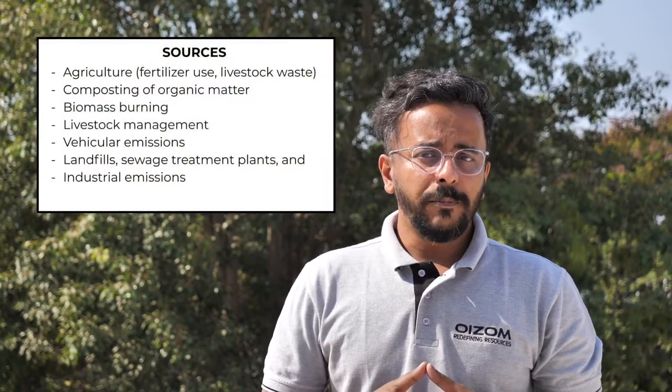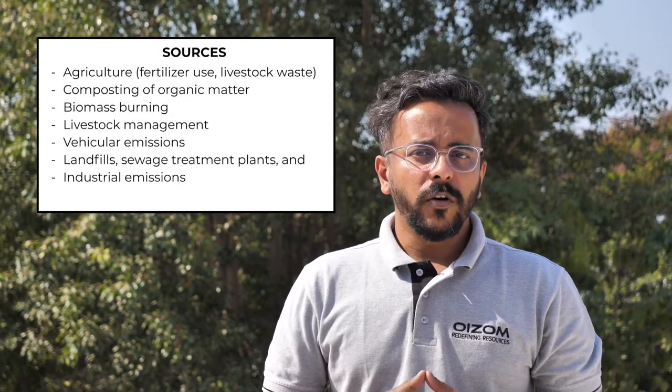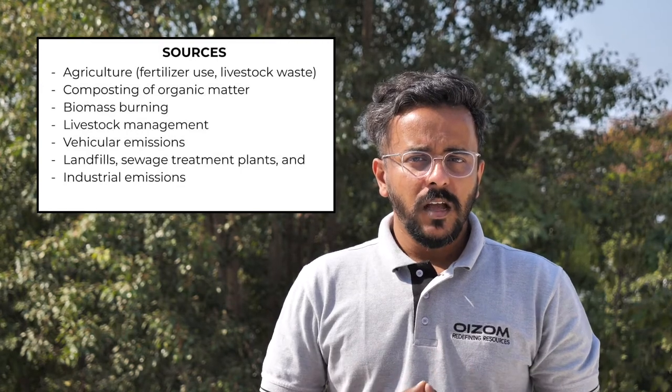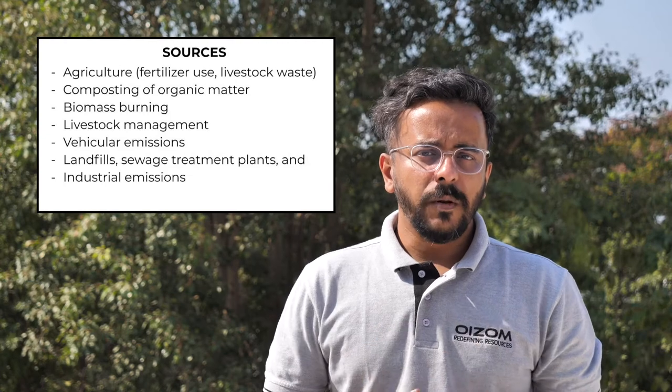Ammonia is released from decaying organic matter, including plants, animals, animal waste, and fertilizer use. The largest source of ammonia is agriculture, including emissions from fertilizer application and livestock waste. Other sources include composting of organic matter, biomass burning, livestock management, vehicular emissions, landfills, and sewage treatment plants.